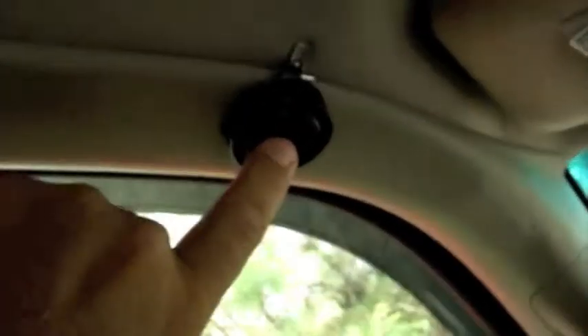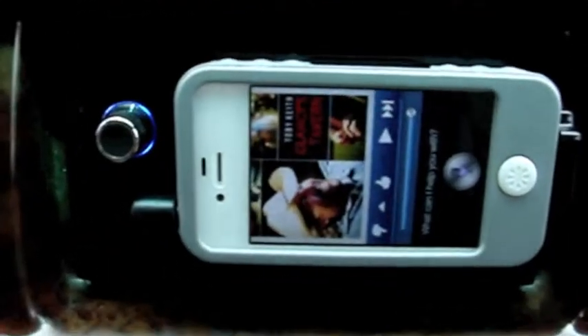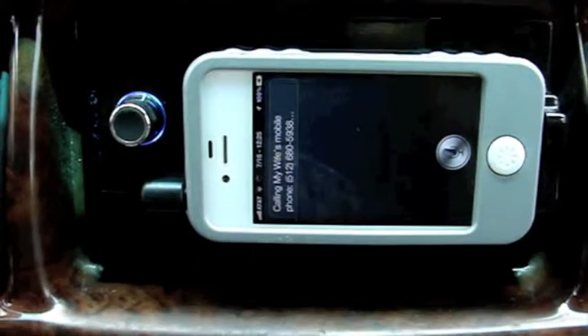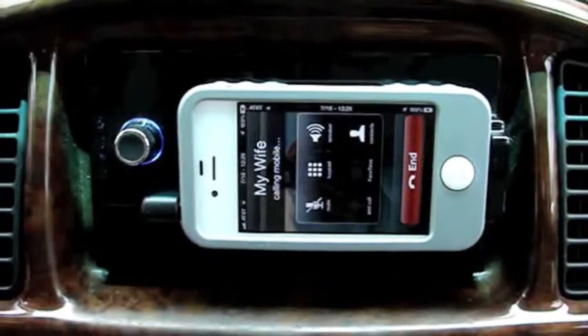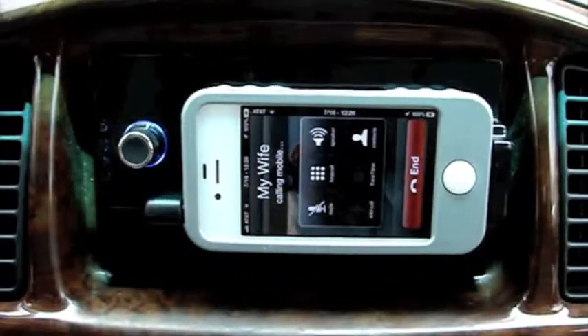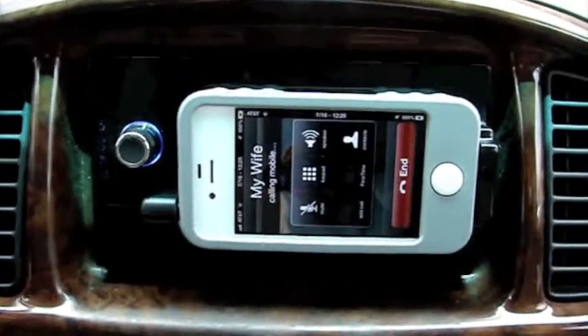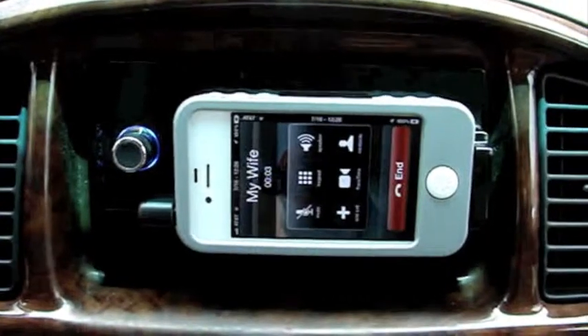Click it again and it goes back to music. I'll make a phone call — 'Call my wife.' Calling my wife mobile. Click it again: 'Hey, I'm filming the video, I'll talk to you later. Okay, bye.' Then press the hang-up.